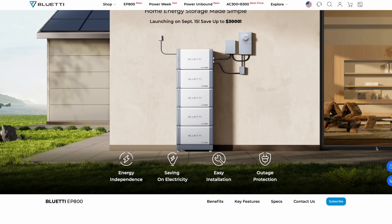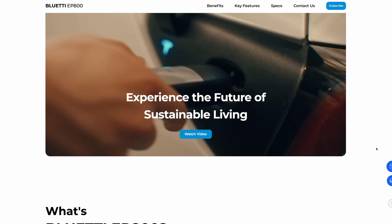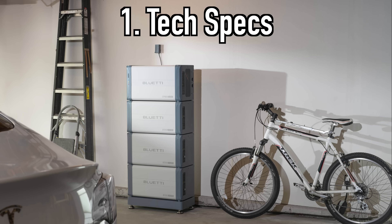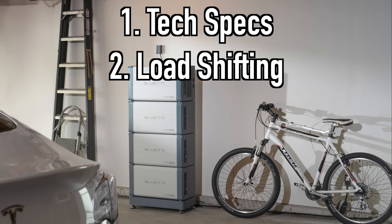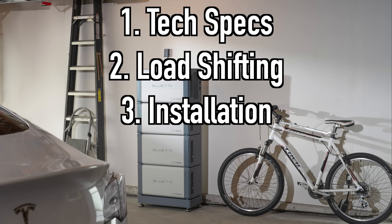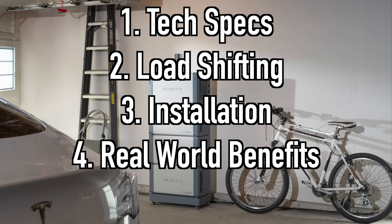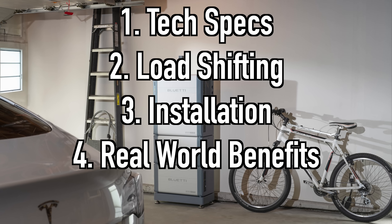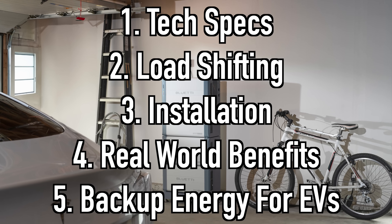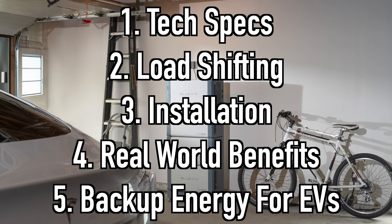Blue Eddy's EP800 home storage system is here for anyone who wants grid independence, energy security in a case of emergencies, and the flexibility to intelligently load shift their energy from their solar. In this sponsored video, I'm going to let you know the tech specs and the claimed power numbers of the EP800, explain what load shifting actually is and how using it with the system can save you money, discuss the easy installation and peace of mind warranty Blue Eddy offers, talk with the Blue Eddy service engineer on how home users in the real world are benefiting from the system, and touch on how a battery backup system like this can actually serve your electric car with much needed range in an emergency, using energy drawn previously from the grid or from solar. So let's get into it.